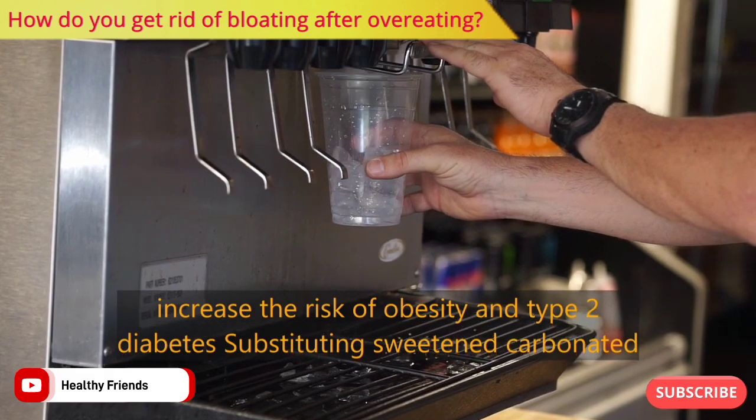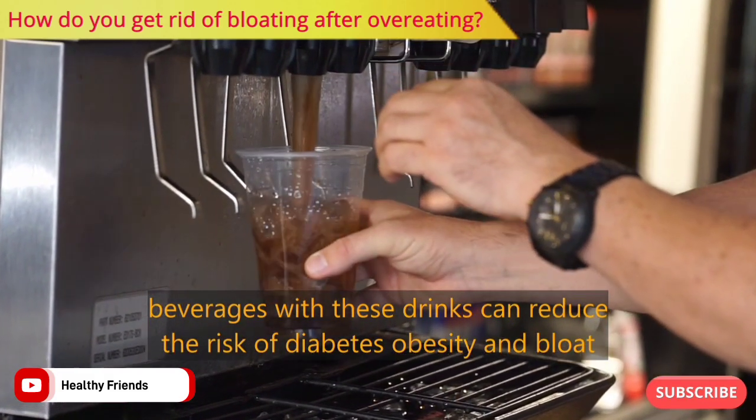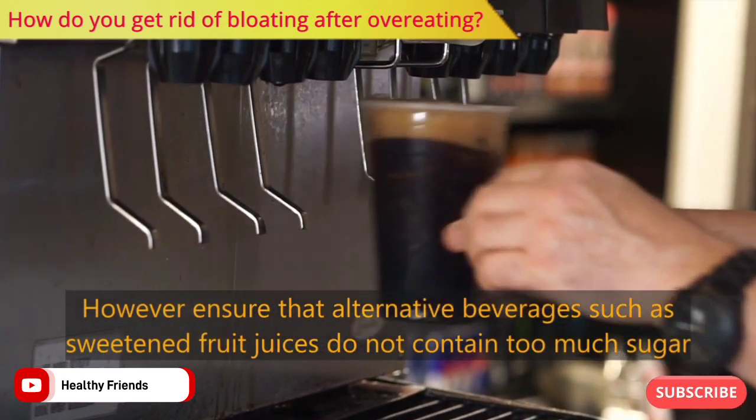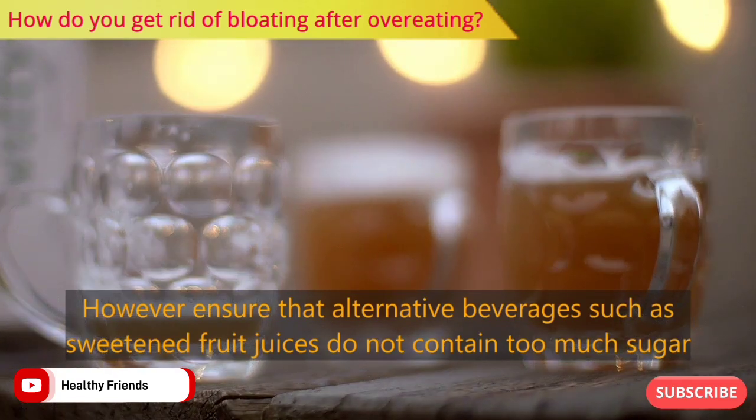Substituting sweetened carbonated beverages with healthier drinks can reduce the risk of diabetes, obesity, and bloat. However, ensure that alternative beverages such as sweetened fruit juices do not contain too much sugar.